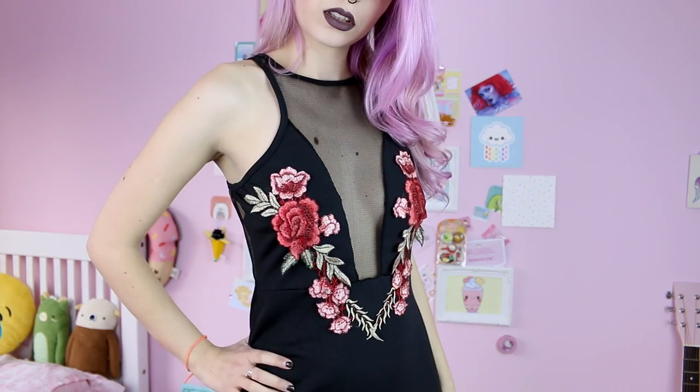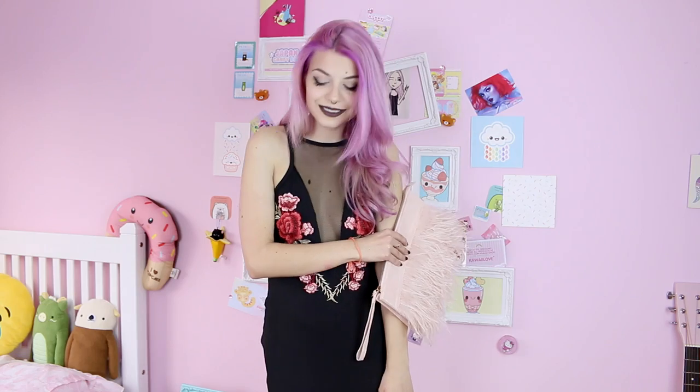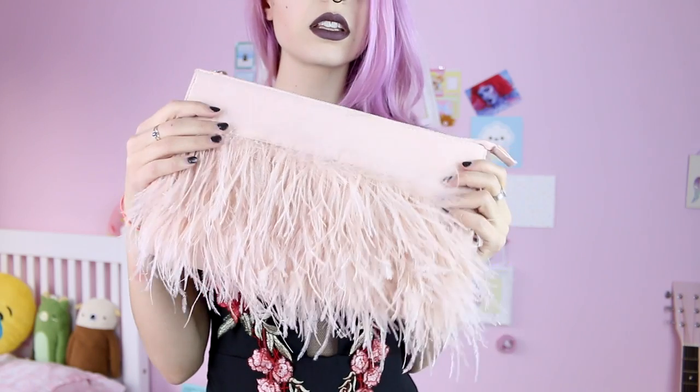This is another dress you could wear to go out at night to a gig or something. I really love this new trend with the transparency and these pink and red flowers — I think it's so cute. I'm wearing this pastel pink bag with it to match the flowers.